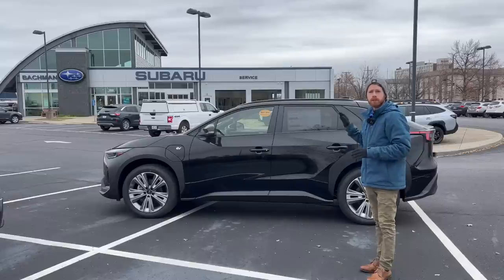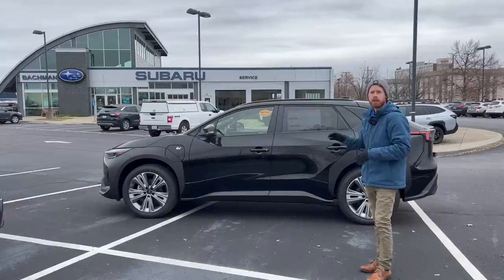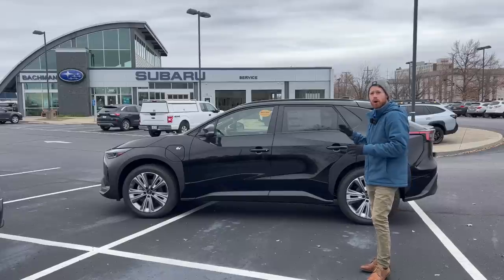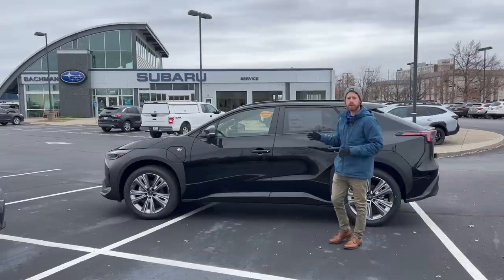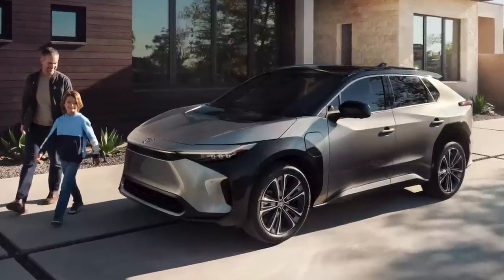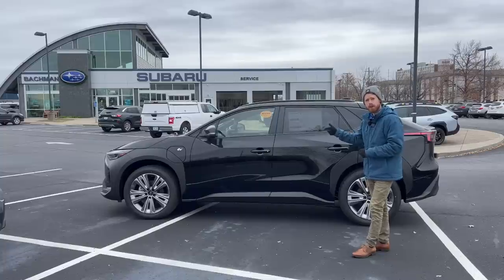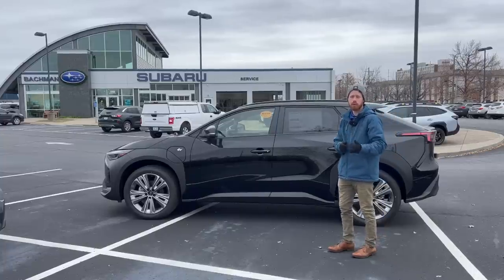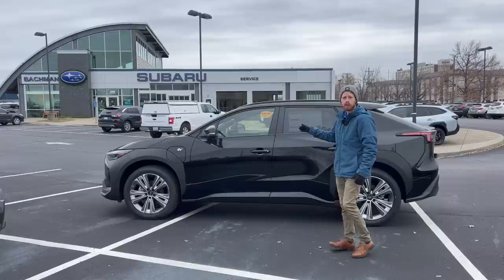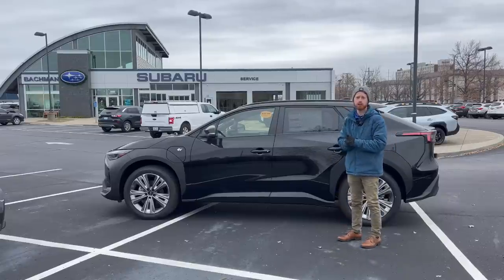Speaking of range, the Solterra gets approximately 228 miles on a single charge. All Solterras are all-wheel drive regardless of trim level. Comparing this to the Toyota BZ4X, which is co-produced with Subaru, you can get a front-wheel drive system on the Toyota for approximately 250 miles of range, or 228 miles if you opt for the all-wheel drive upgrade — which comes standard on the Subaru Solterra.